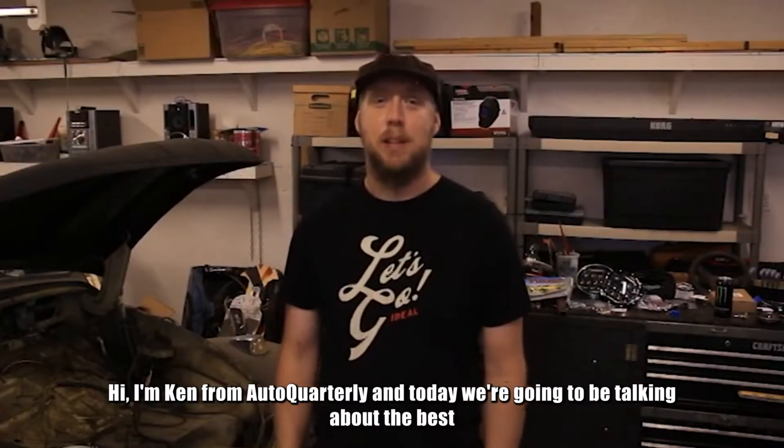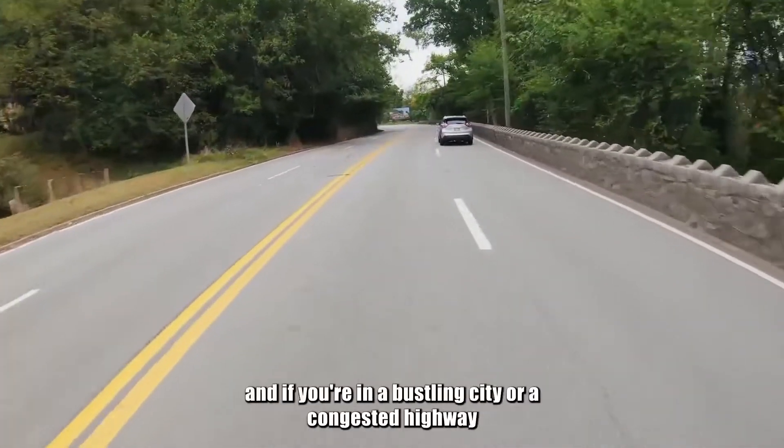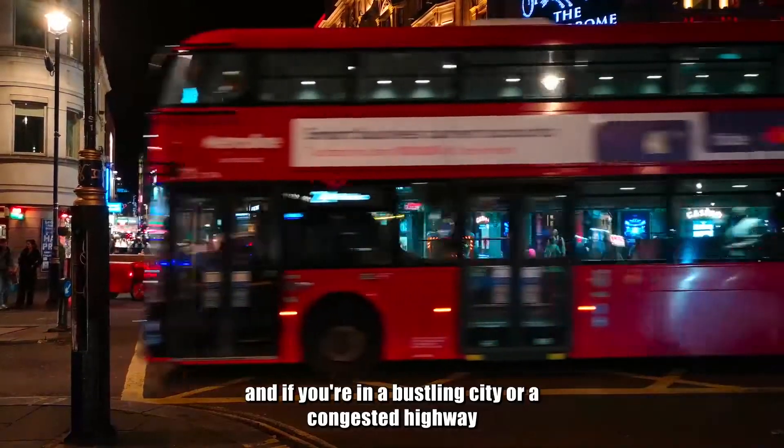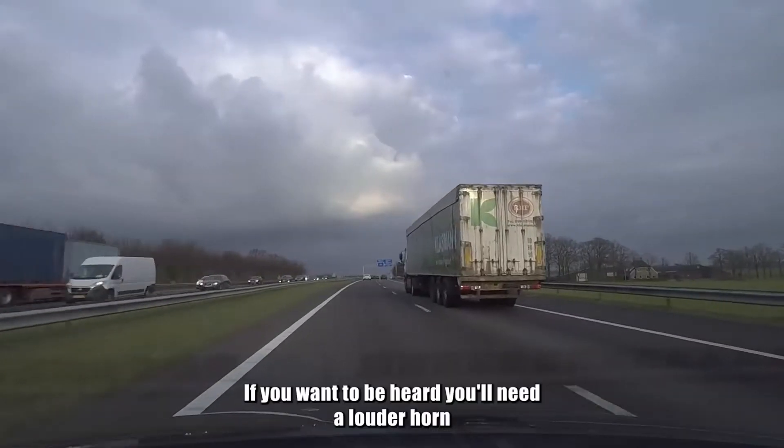Hi, I'm Ken from AutoCarly, and today we're going to be talking about the best car horns on the market. A lot of modern car horns are just loud enough, and if you're in a bustling city or a congested highway, your horn will be drowned out by all the commotion around you. If you want to be heard, you'll need a louder horn.